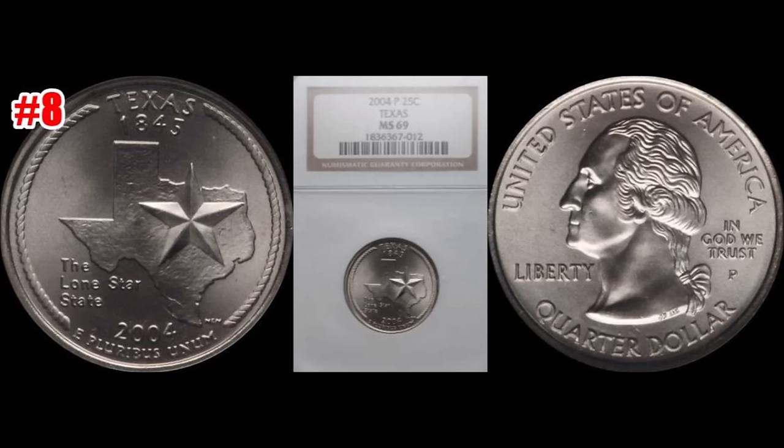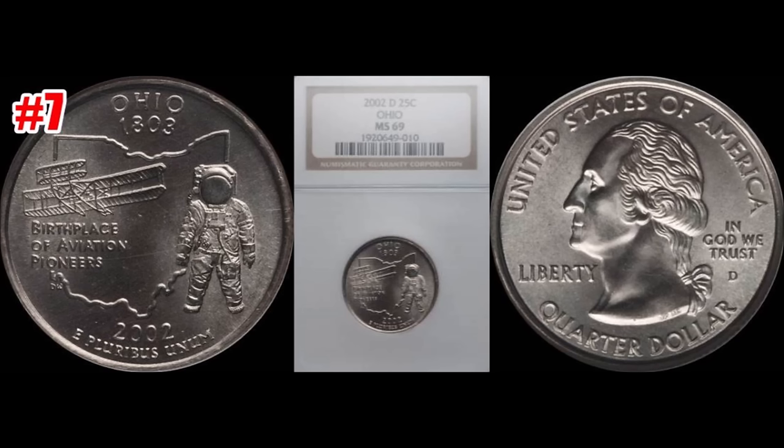At our number eight spot we have the 2004-P Texas State quarter. This is a Philly minted coin that sold on Heritage Auctions January 8th of 2017. This one graded out NGC Mint State 69 — a truly nice grade for the coin — and this one sold for $3,055. It just keeps getting better and better.